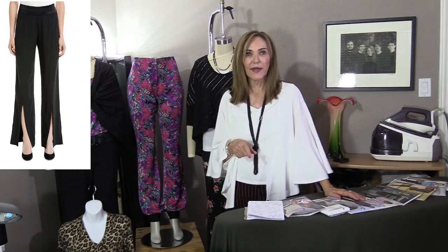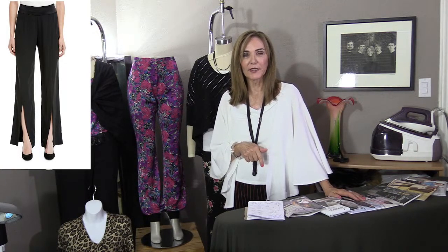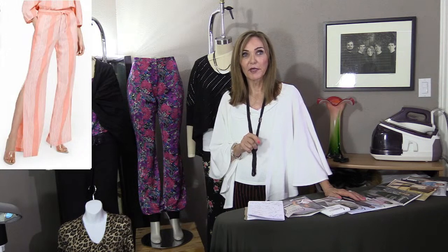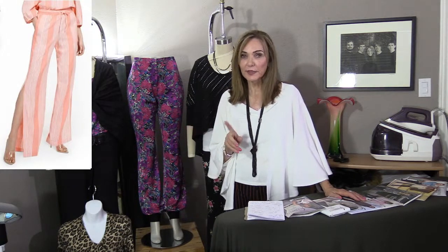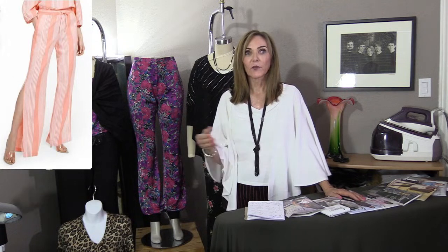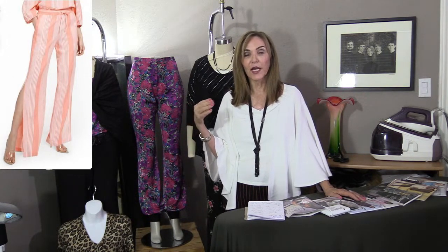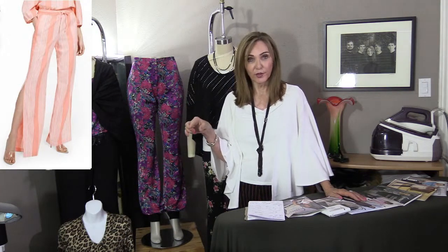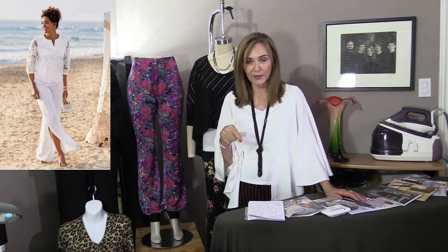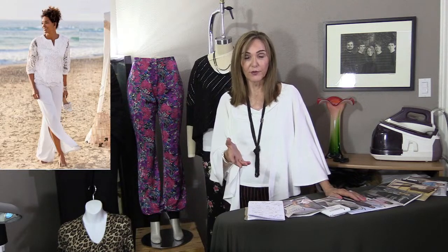I want you to contrast that with the next couple of pictures, because I found pictures of slits in the sides. Some of you might think, well, a slit's a slit — no, it's not. A slit in the side doesn't really manifest itself as a slit unless you're standing in such a way that you're forcing it to show. So it still takes your eye out to the width of the hem and doesn't work like a slit in the middle. That slit in the front makes all the difference and is the best way to make that wider leg help you look your best.